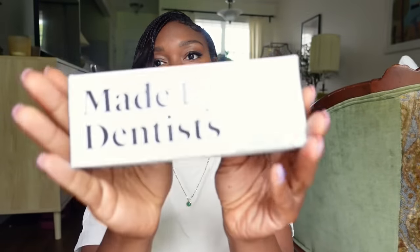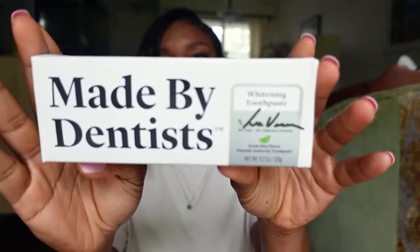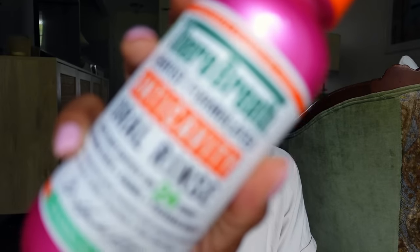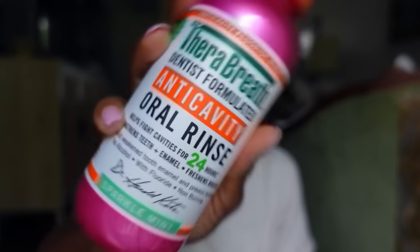For oral care, I picked up this Made by Dentist toothpaste — this was literally the only toothpaste I saw that was phthalate-free. It's the whitening toothpaste in fresh mint flavor, and it was $8. I also got TheraBreath anti-cavity oral rinse. This helps fight cavities for 24 hours, strengthens enamel, and freshens breath. It has fluoride, which is good for preventing cavities. I know fluoride is demonized, but if you want to fight cavities, you need fluoride. They also have a fluoride-free version. It neutralizes bad breath — it doesn't cover it, it neutralizes it.